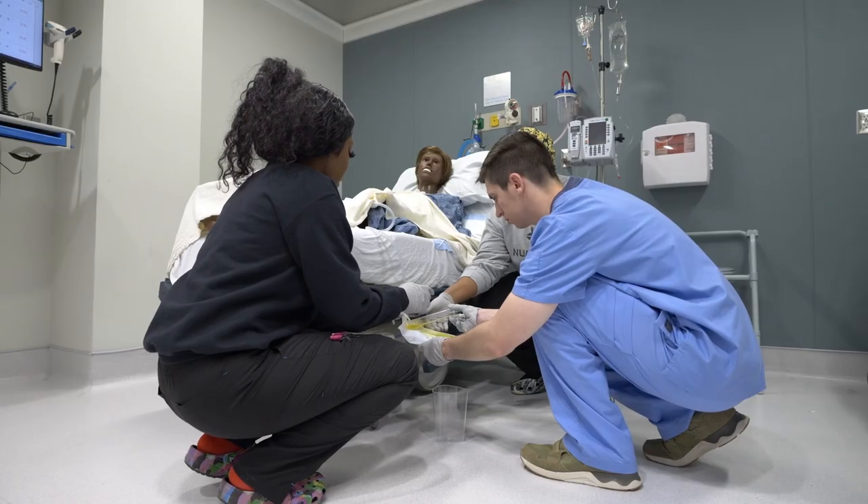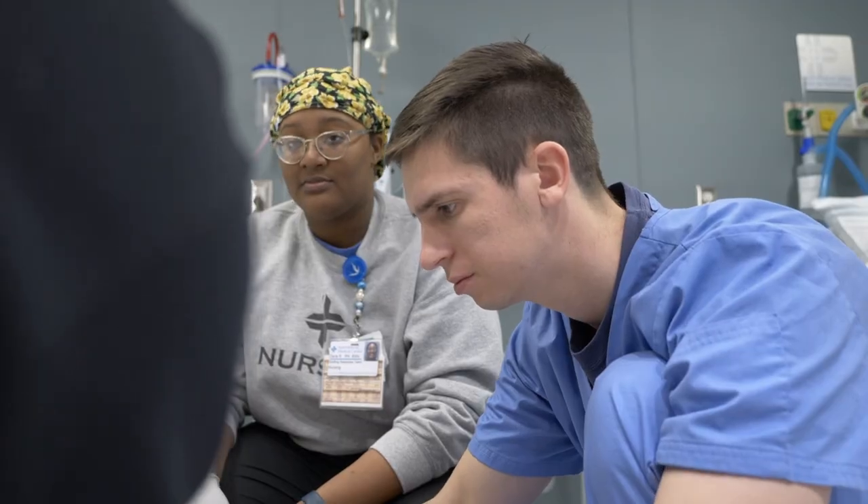Always look for an opportunity to learn. Do not be afraid to ask questions. Don't be afraid to ask a nurse to show you a skill. Just dive in and have fun.